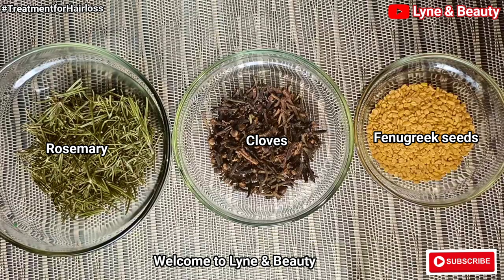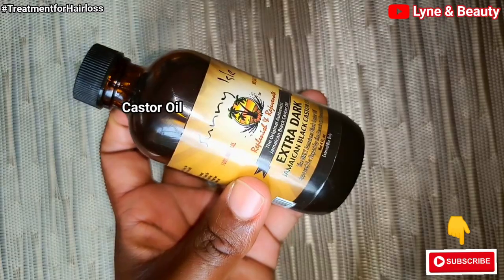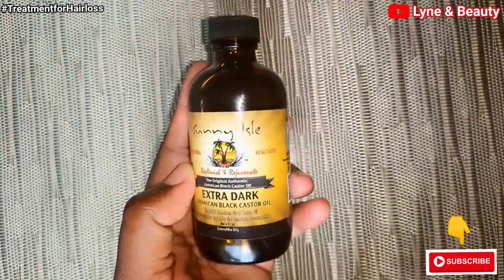Hey lovelies, welcome and welcome back to my channel — this is Linen Beauty. If you're new to my channel, please consider subscribing and don't forget to hit the notification bell icon so that you're always informed every single time I post my videos. These are the ingredients we're going to use in this video today.